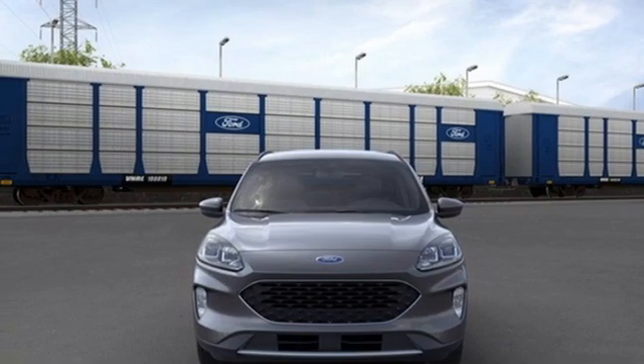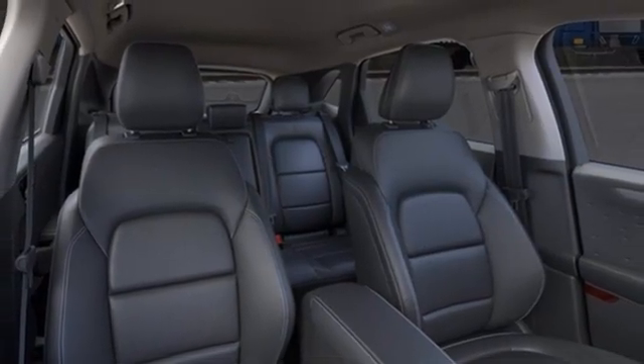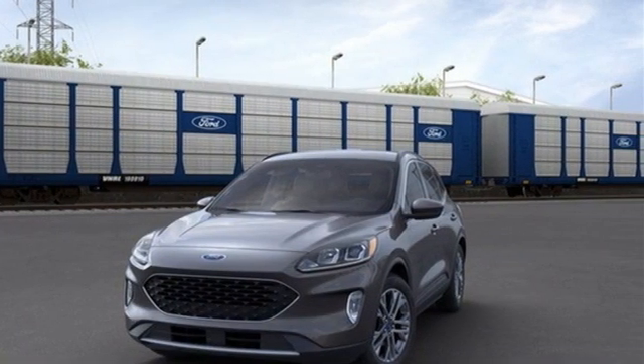And integrated navigation system with voice activation. They say a journey of a thousand miles begins with one step. Well, in this case, it begins with a test drive. Start your next adventure today.